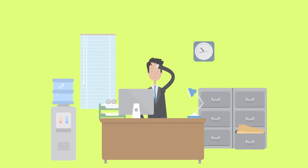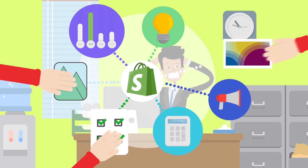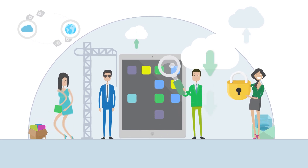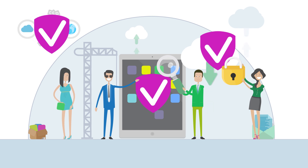You have worked hard on your Shopify store, and the last thing you want is your competitors to copy the content from your store. That is why you need Aegis. Created by Shopify experts, this innovative Shopify app protects the content of a Shopify store from getting copied in any browser or device.